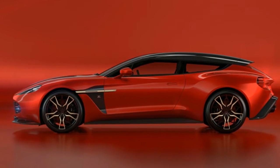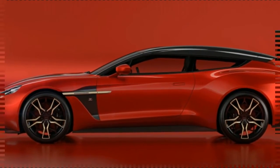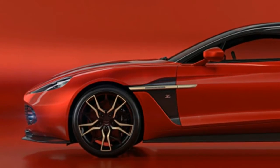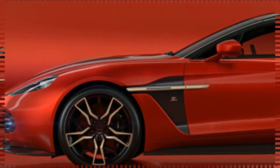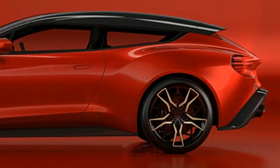Aston Martin Vanquish Zagato Shooting Brake finishes a quartet. From A to Z in four steps — that being Aston Martin and Zagato — connected by carbon fiber links known as the Vanquish Zagato Coupe, Volante, Speedster, and the now official Shooting Brake.